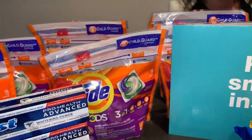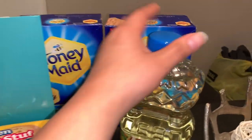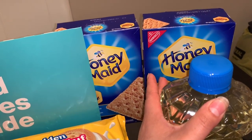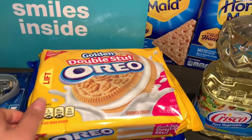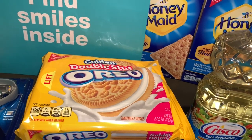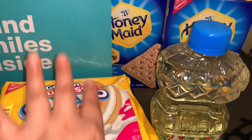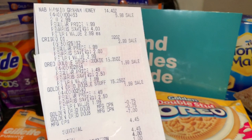Si me regresan mi tarjeta de regalo de $10 me van a quedar totalmente gratis todos esos productos y con ganancia. En la última transacción compré solamente productos de comida. Las galletas Honey Maid están en oferta por $2.99 esta semana y usé un cupón de 75 centavos en la compra de dos que salió el domingo pasado en el Smart Source. También compré dos galletitas Oreo a $1.99, también con cupón de 75 centavos en la compra de dos. Además compré aceite vegetal Crisco a $2.99. Para esta transacción usé un register reward de $7 que tenía de los productos Crest de la semana pasada.